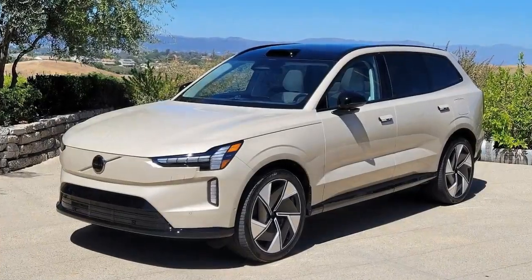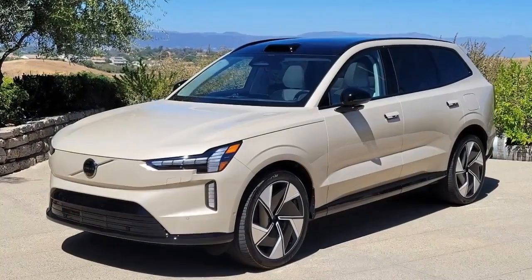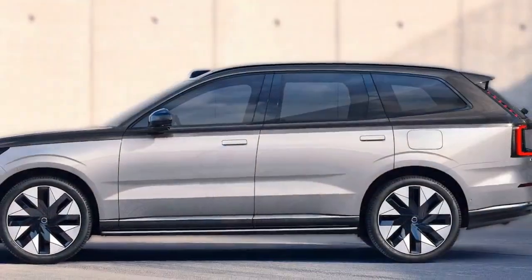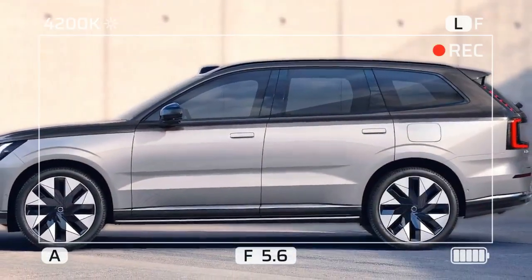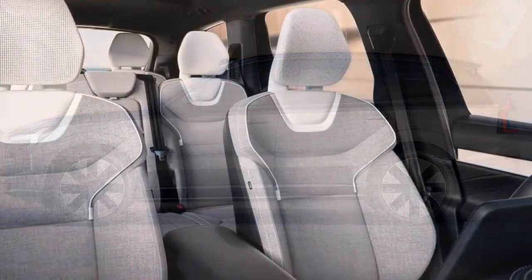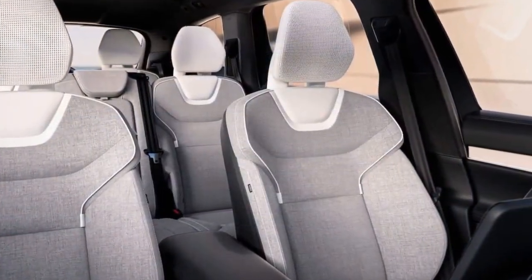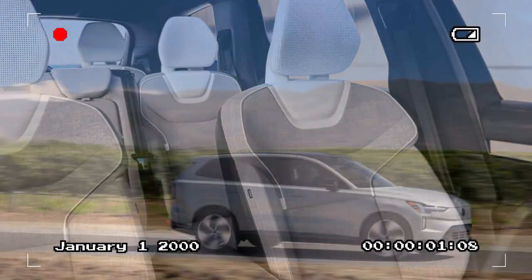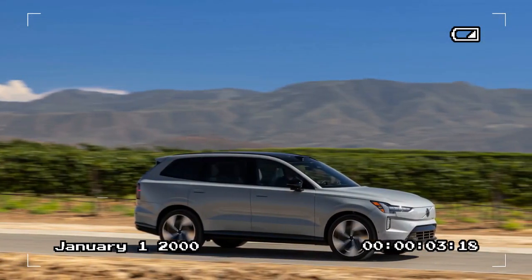Volvo's product team seemed concerned and promised attention when we mentioned these glitches. Safety is paramount for Volvo, but some of the EX90's most desirable driver-assist tech isn't ready yet — specifically those enabled by its LiDAR array engineered by Luminar, housed inside the hump above the windshield, which will help enable hands-free unsupervised driving capability in the EX90.